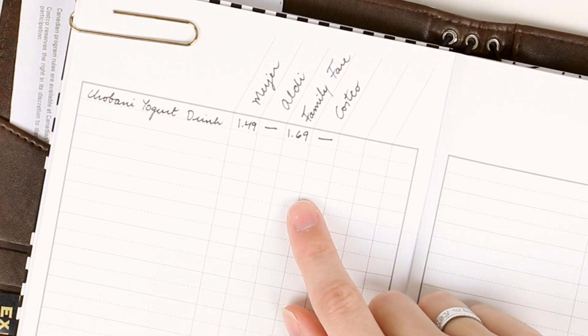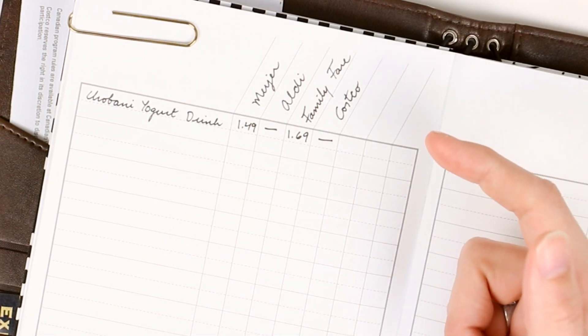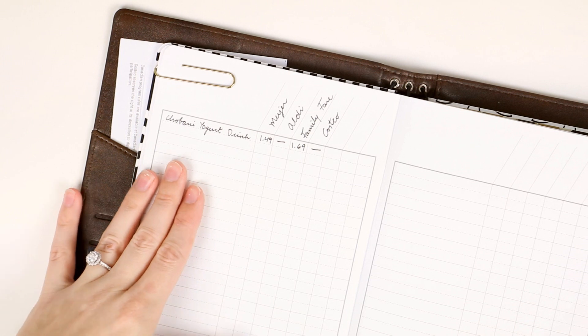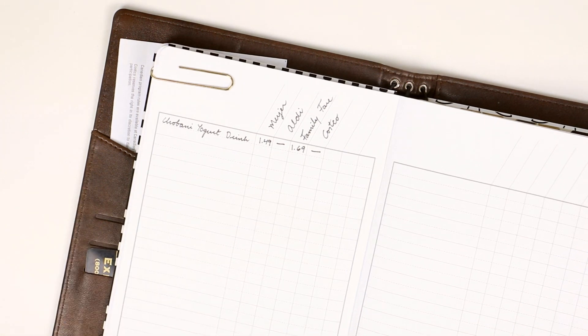I'm looking forward to filling this out with more things we purchase regularly so when I'm out I don't have to rack my brain trying to remember which place has the best deal. That way I can make my lists based on what we need and where it's most affordable. I'm just going to list all the products without splitting them by category so I can easily see where the best deal is.